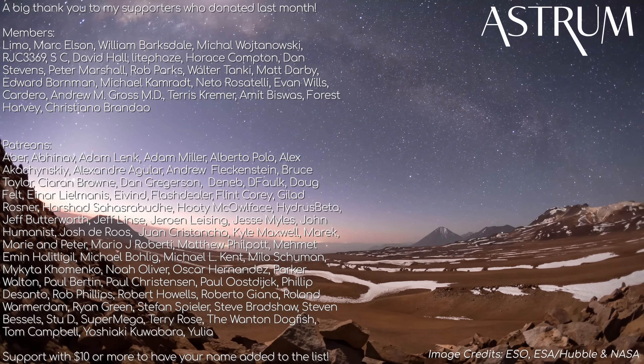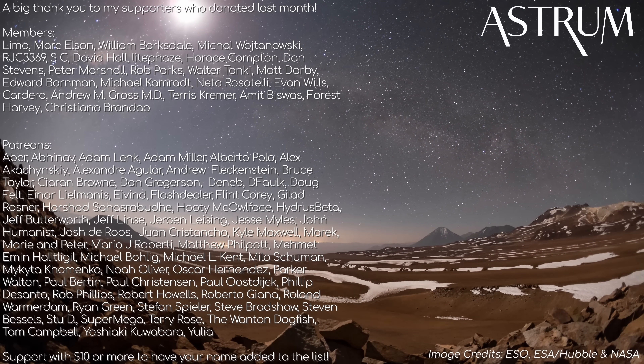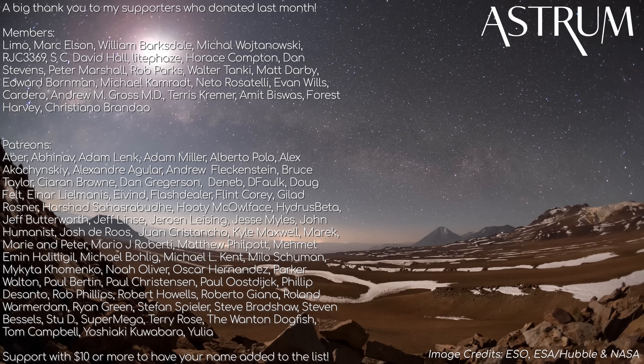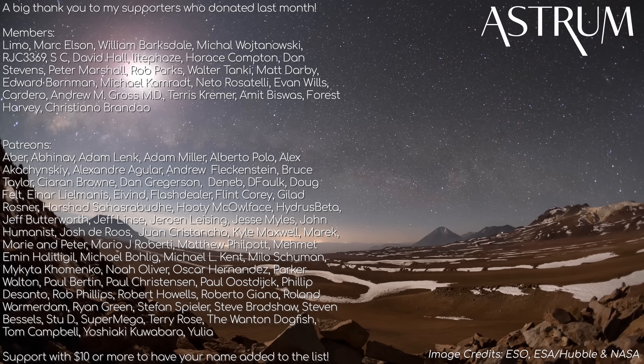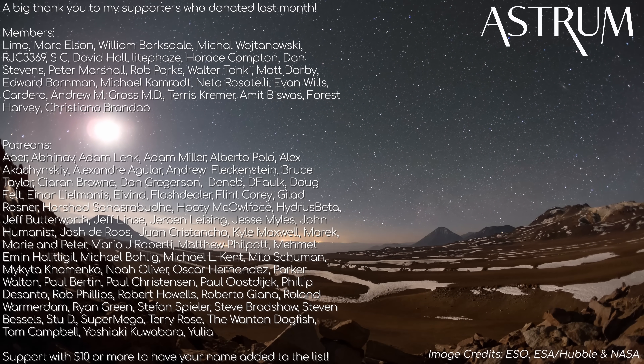Thanks for watching! If you want more from Hubble, check out the playlist here. A big thanks to my patrons and members — your help goes a long way. If you want to support too, liking and sharing is great, and you can find additional links in the description. All the best, and see you next time!